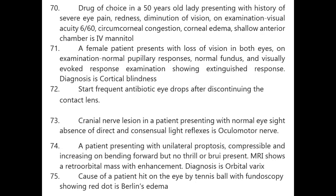A female patient with loss of vision in both eyes, normal pupillary responses, normal fundus, but visually evoked response shows extinguished response — diagnosis is cortical blindness. After discontinuing contact lens, start frequent antibiotic eye drops immediately.